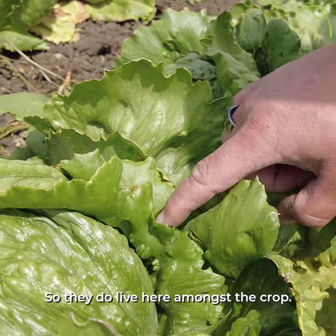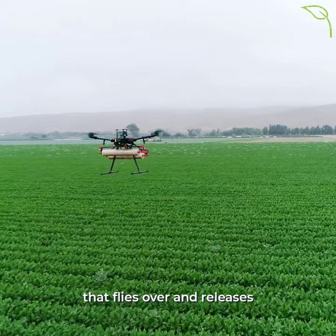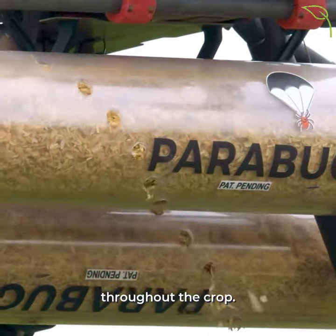They live here amongst the crop, and we do release them using a drone that flies over and releases different eggs and larvae throughout the crop.